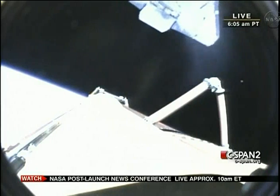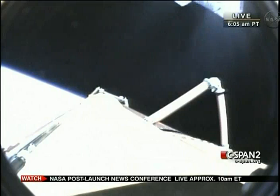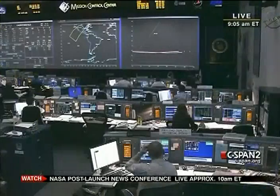Endeavour's commander Mark Kelly now firing the thruster jets to position the orbiter for photography of the external tank. We did see a nominal MECO. OMS-1 is not required. Copy, nominal MECO, OMS-1 not required.